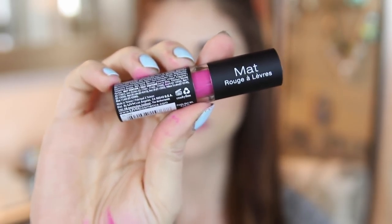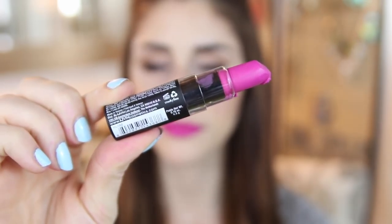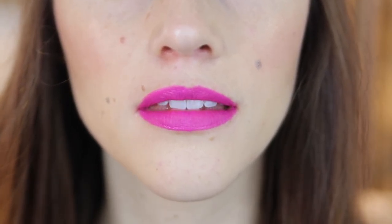Next into the ring we have the NYX Matte Lipstick — just a good old-fashioned lipstick tube. It costs $6 and claims a velvety matte finish that will stay put. The color applies easily and opaque in pretty much one swipe, and it sets after a few minutes to a soft matte finish. It's not the most matte product out there, but it's definitely not glossy or shiny by any means. The wear of this lipstick is heavenly — the stuff just lasts and lasts and goes nowhere. It stays put and looks amazing. I am kind of obsessed with this.